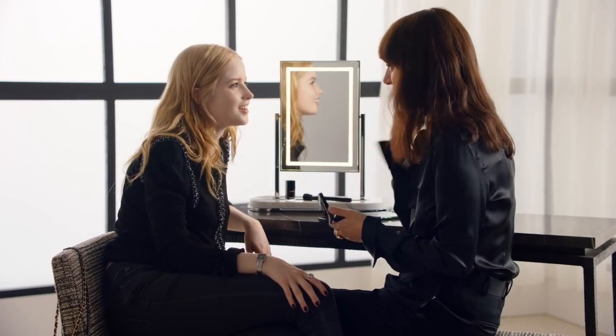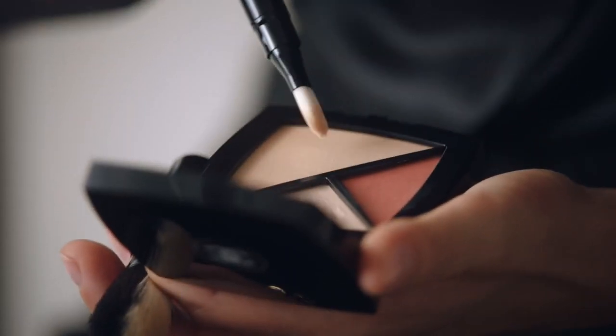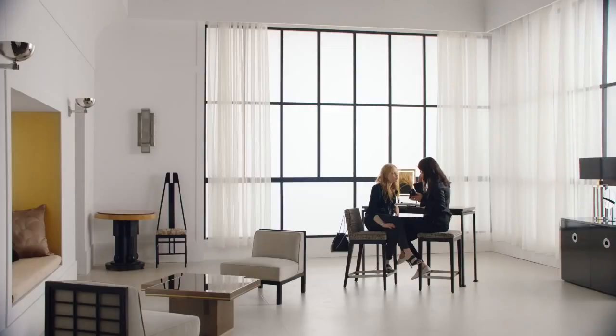I wanted to show you how to use it with brushes today. Because of course you can use it with your fingers just as a touch-up, but you can also use it with these brushes that I've created for it. What's nice about this concealer is that you can use it under your eyes, but also on every other area of your face, and you can build it up if you need to cover any blemishes.